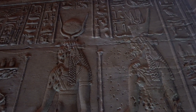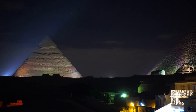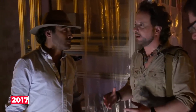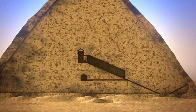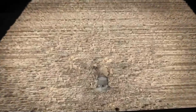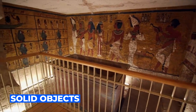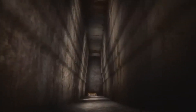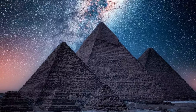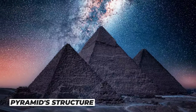The discovery of the hidden corridor within the Great Pyramid of Giza was a major breakthrough in the study of ancient Egypt. In 2017, a team of researchers from the Scan Pyramids Project used a technique called muon radiography to scan the pyramid's interior. This technique involves using particles known as muons, which can penetrate solid objects. By measuring the density of muons as they pass through the pyramid, the researchers were able to create a 3D map of its interior. The muon radiography scans revealed an anomaly in the pyramid's structure.